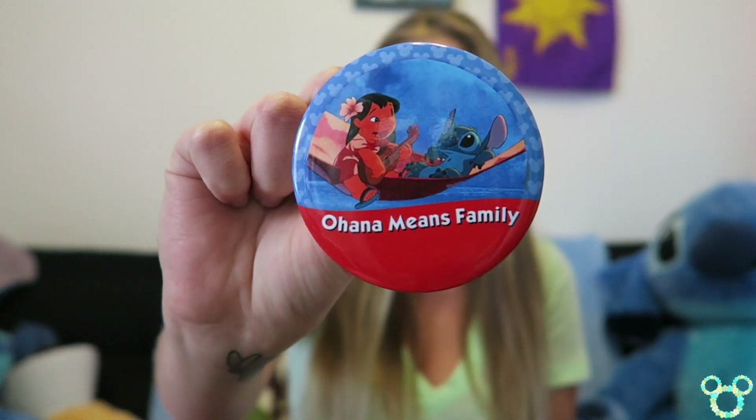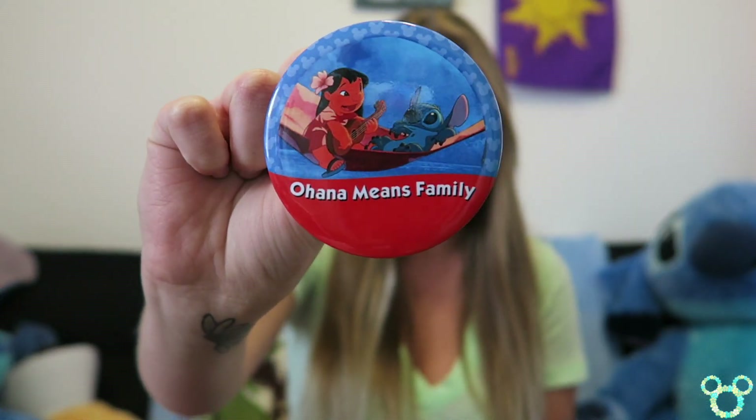The last non-Disney Store item — I technically picked up two, but one I can't show because Christopher watches my videos and it's for him. The one I can show is from Parkbound Buttons and it is the 'Ohana Means Family' button.